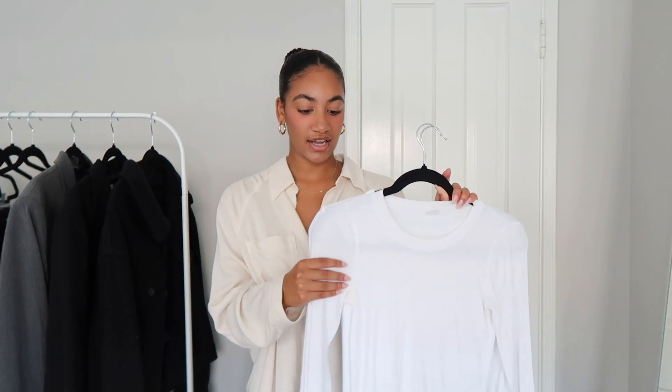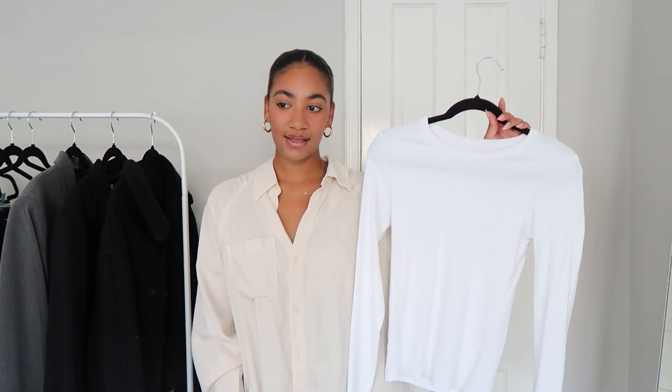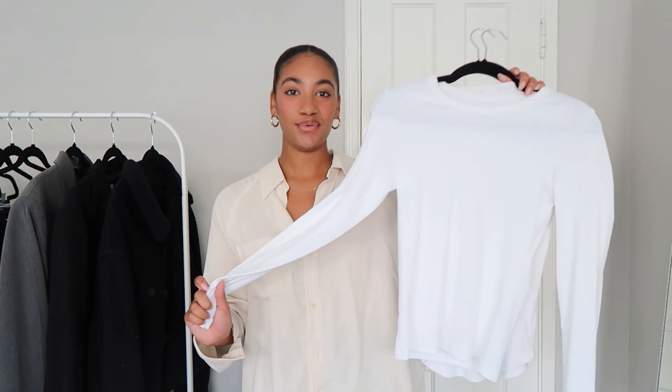These are my two favorite long sleeve shirts. First is the Aritzia Wilfred Go-To — a really nice, super soft ribbed white shirt in a size small. Then there's one from Drift Avenue, a newer pickup that's 100% cotton, a bit more structured and not see-through, making it great under blazers. Both are long-line, which is nice for staying warm in fall.